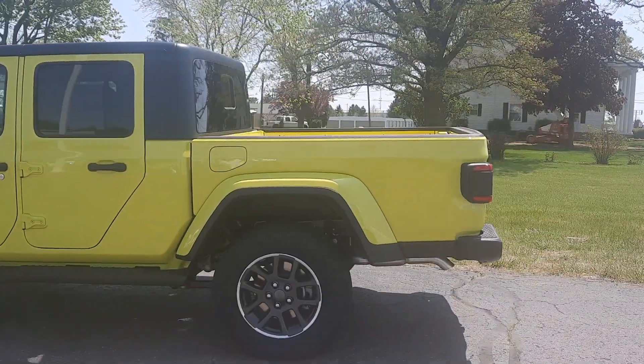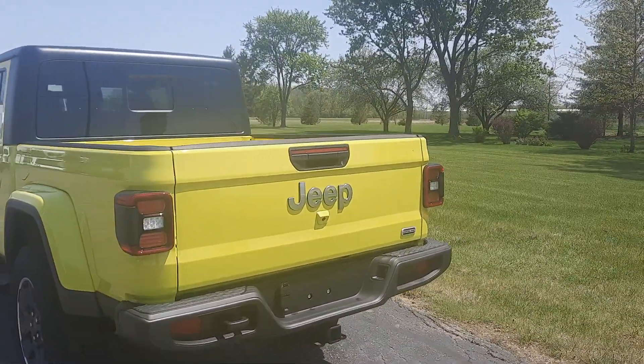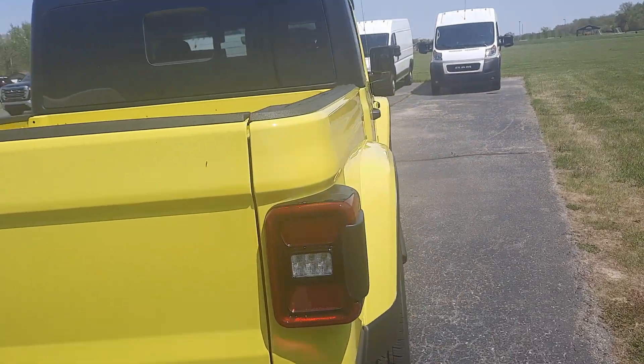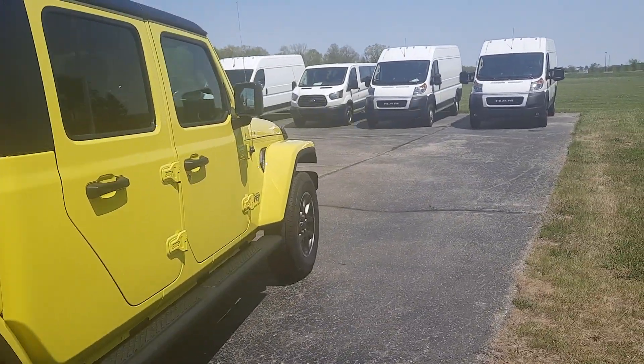This one does have running boards. It does have a tow package. We'll get a look inside the bed, and I'm going to get a close up of one of the wheels.